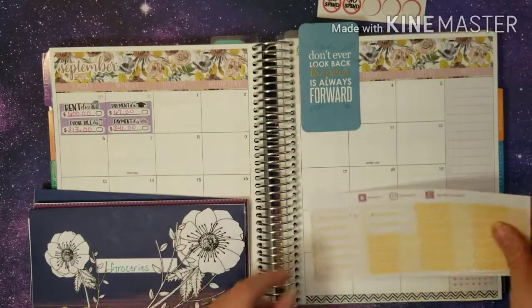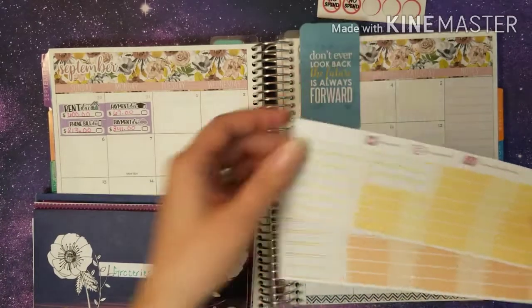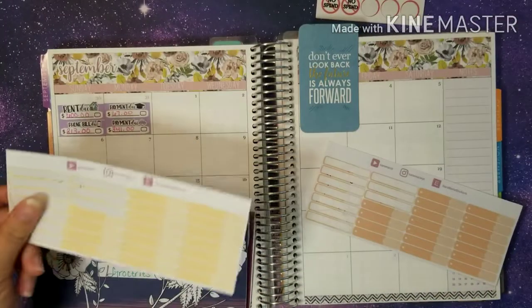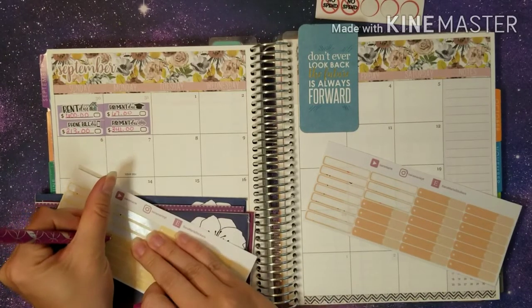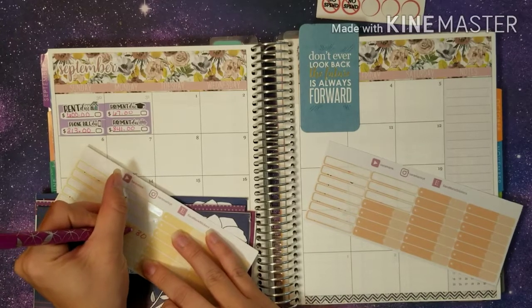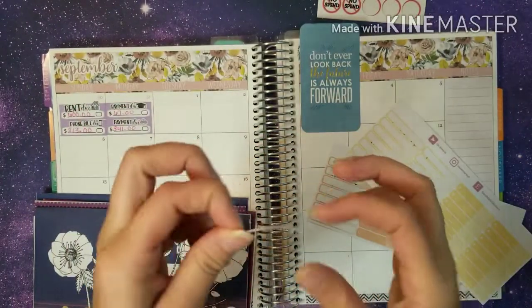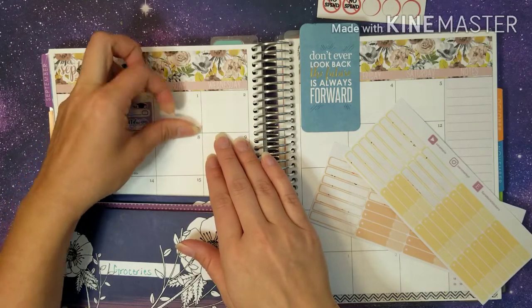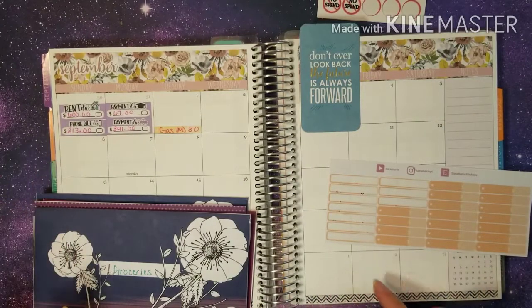On the 1st we got gas and it was $30. So we're using our Samarie stickers here — we got all of our colors. We're going to write in gas, and this was $30 for my car. This was also on the 1st. That was the only transaction we've had in gas so far this week.